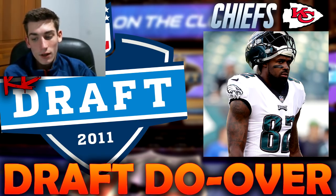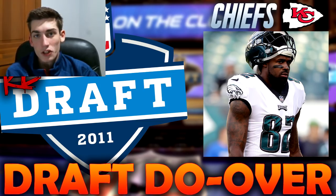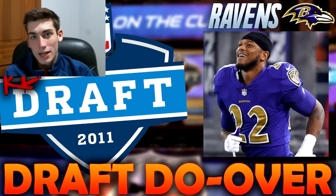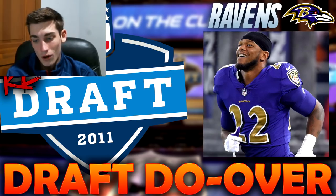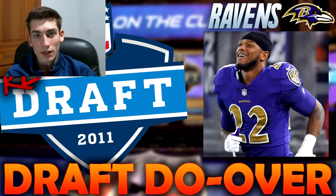With the 27th pick, the Baltimore Ravens selected Jimmy Smith, a cornerback out of Colorado, and in the redraft the Ravens do the exact same thing and take Jimmy Smith. He's a super underrated, really good cornerback in the NFL. It's almost a travesty that he fell all the way to 27. The Ravens capitalized on it, taking a player who took a little while to develop but has become one of the NFL's top cornerbacks.